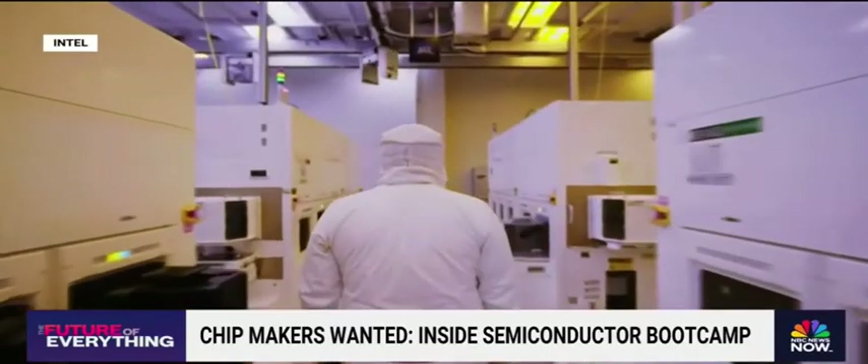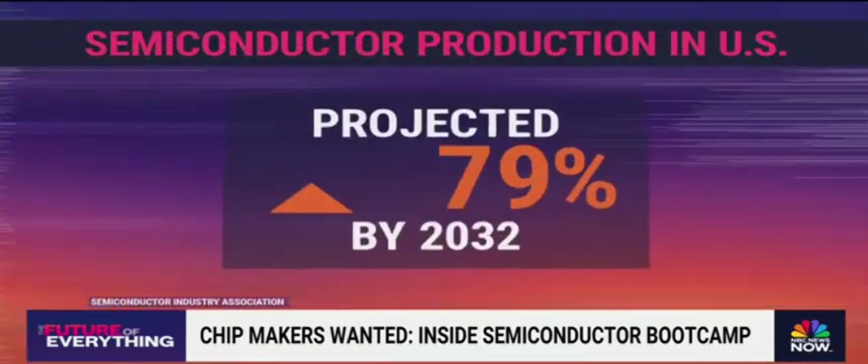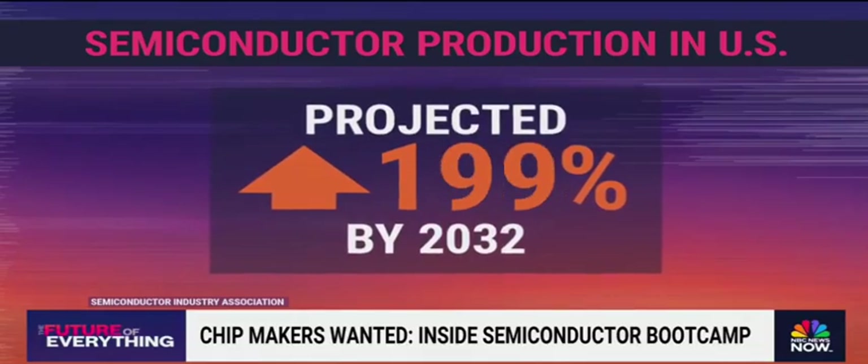"I've been working in this field for 50 years, and you'd think after 50 years things would be stale and mature and not so exciting. There has never been a more exciting time in this industry than right now." With the rise of artificial intelligence and electric vehicles, demand for semiconductor production is skyrocketing, projected to triple in the US by 2032.